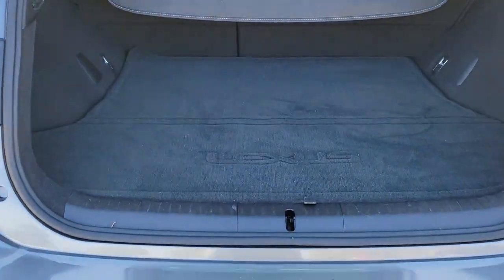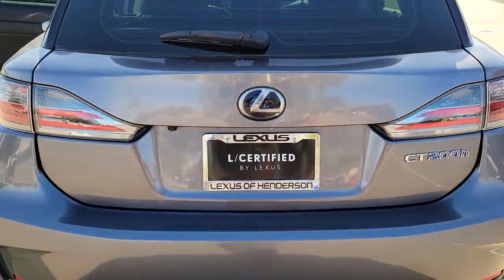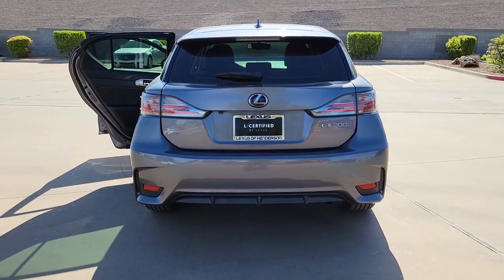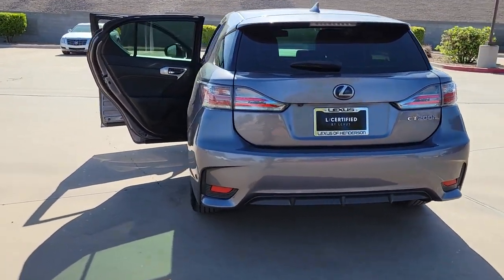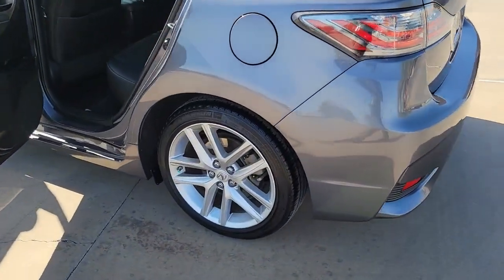These are just some of the great options this vehicle comes with: keyless entry, backup camera, heated mirrors, fog lamps, satellite radio, steering wheel audio controls, aluminum wheels, alarm, electronic stability control, and Bluetooth connection.